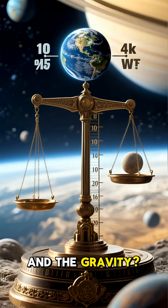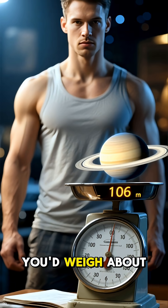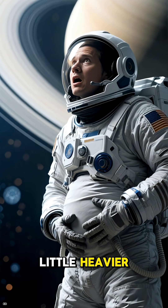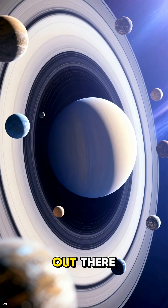And the gravity? It's pretty similar to Earth's. If you weigh 100 pounds on Earth, you'd weigh about 106 pounds on Saturn. You'd feel a little heavier, but you could still jump around.